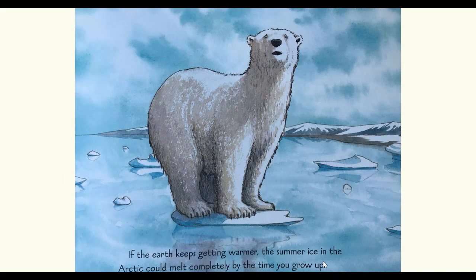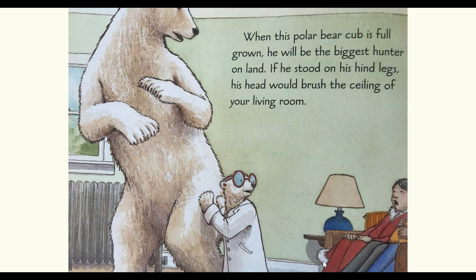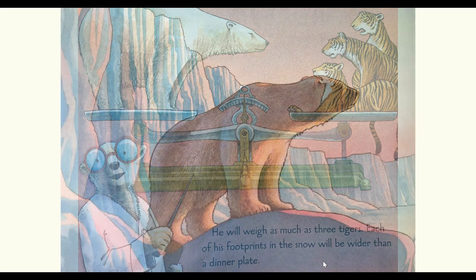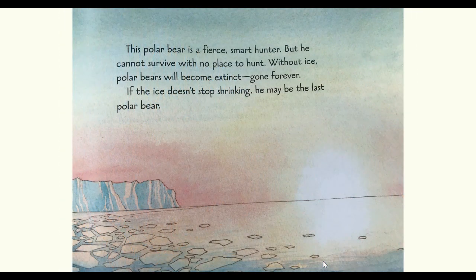If the earth keeps getting warmer, the summer ice in the arctic could melt completely by the time you grow up. When this polar bear cub is full grown, he will be the biggest hunter on land. If he stood on his hind legs, his head would brush the ceiling of your living room. He will weigh as much as three tigers. Each of his footprints in the snow will be wider than a dinner plate. This polar bear is a fierce, smart hunter, but he cannot survive with no place to hunt. Without ice, polar bears will become extinct — gone forever. If the ice doesn't stop shrinking, he may be the last polar bear.